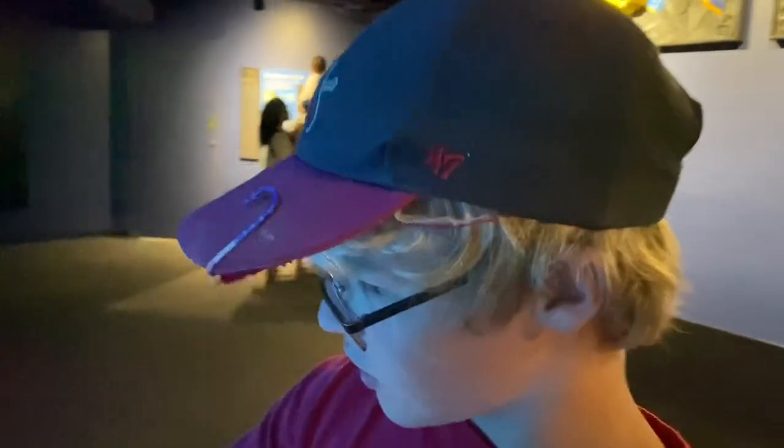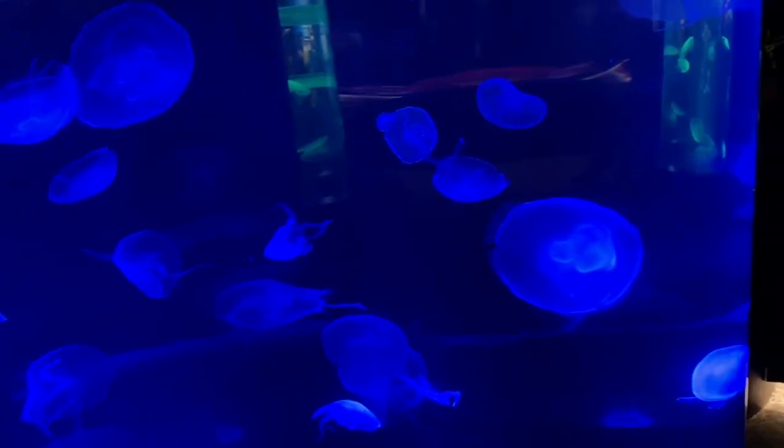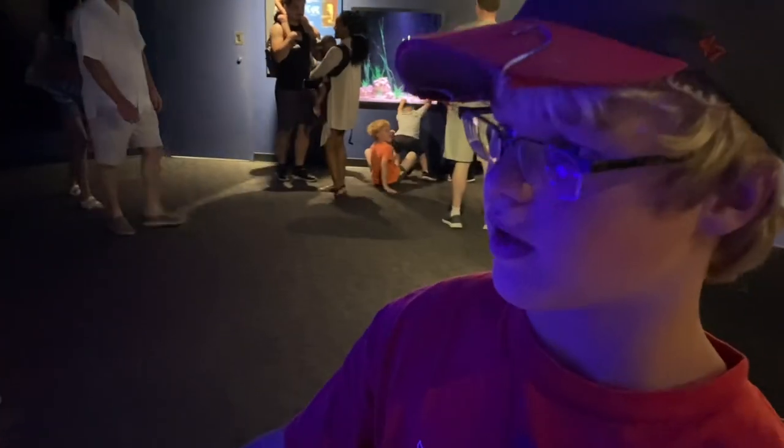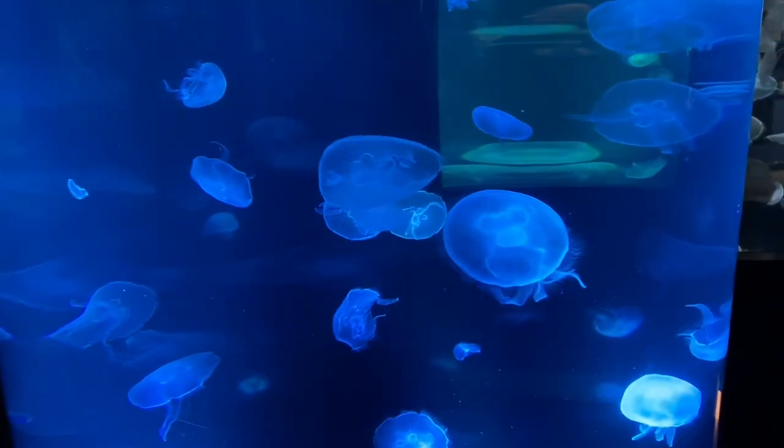Look at these cool jellyfish — they're not actually glowing. There are two big lights on the bottom, and you can switch them so the jellyfish change color. They turn purple and then you can change it again and they change color. It's so cool.